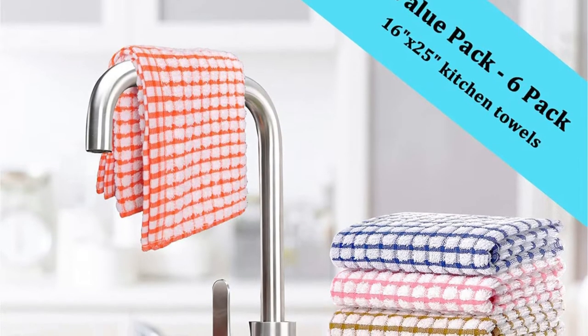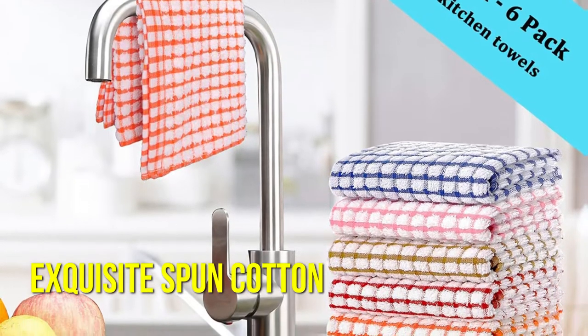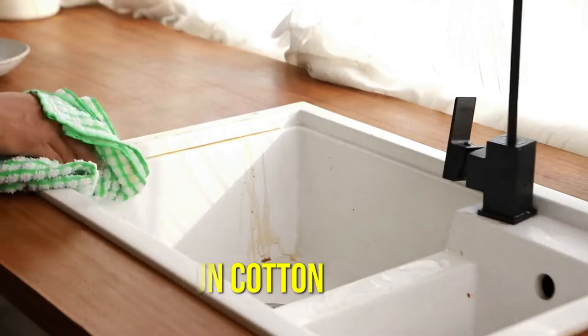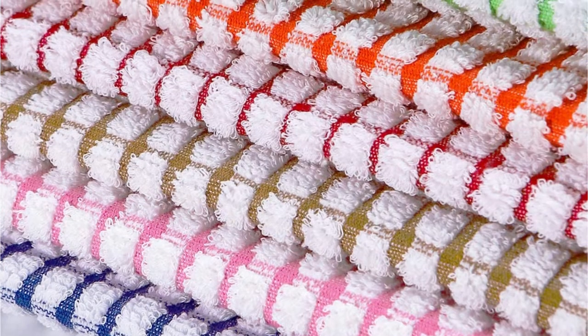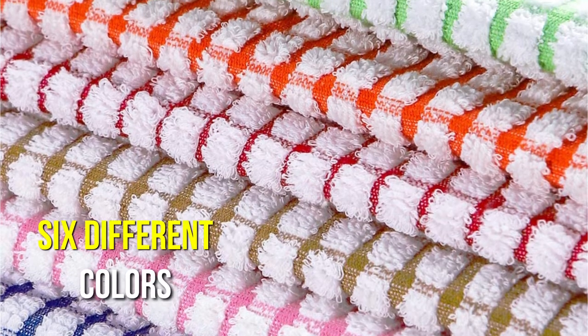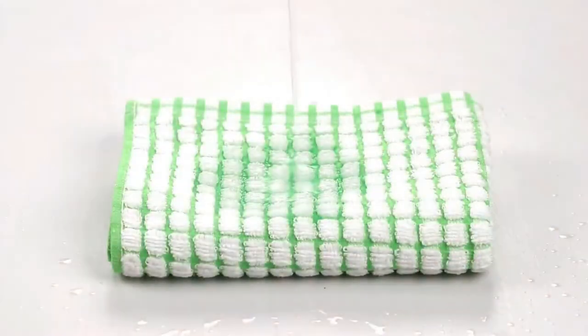Are you looking for a dependable kitchen towel set that can withstand any spill? Lazy Bulk cotton towels are the answer. These towels are made of exquisite spun cotton and are robust enough to handle any spill while remaining soft enough not to scratch your fine china. Plus, with a trendy print available in six different colors, they'll match your current kitchen decor wonderfully.